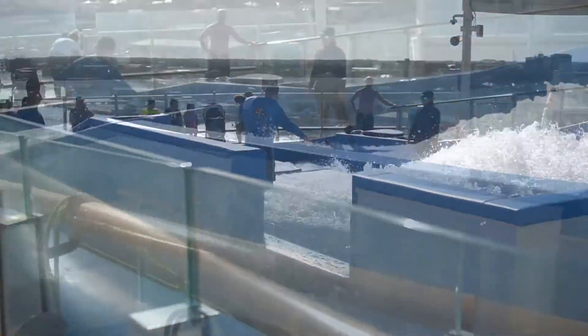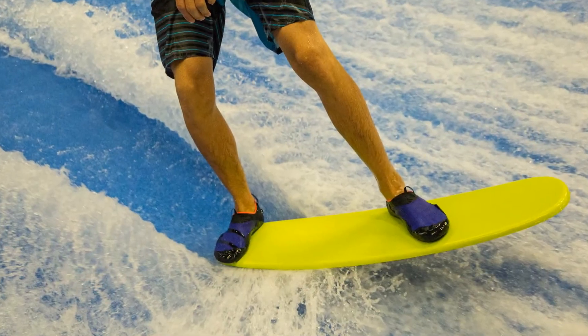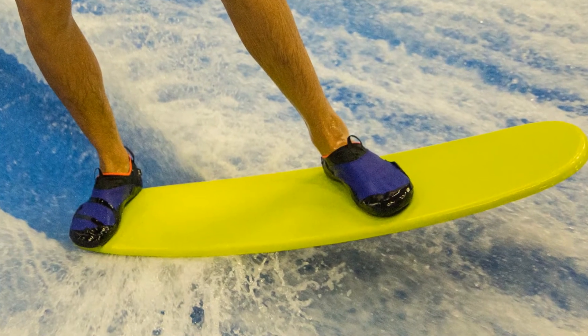One that comes to mind is on Royal Caribbean — they have something called the Flowrider. It's kind of like trying to surf on a simulated wave. It's a surfing simulator. You can surf on the back of the Royal Caribbean ship using a bodyboard or surfboard. Water slides are fun too — the kids really love those and line up for them.